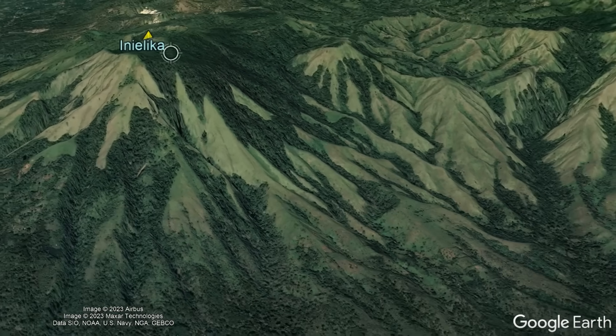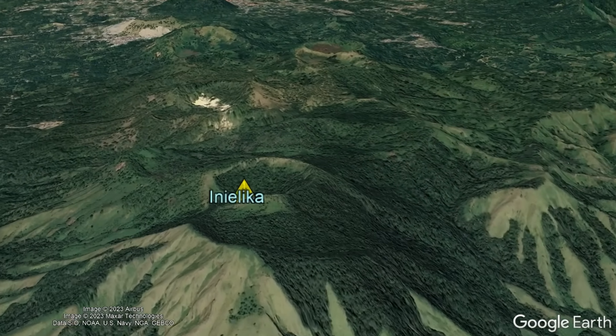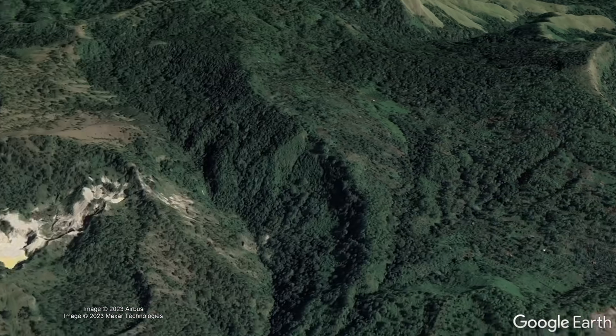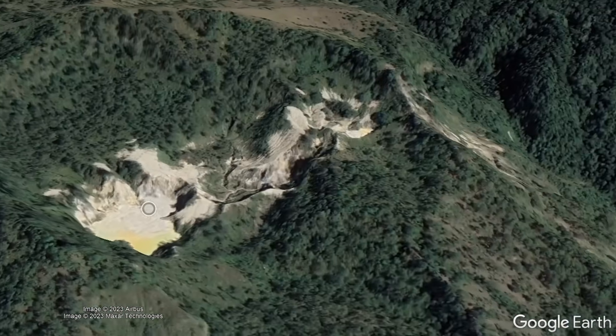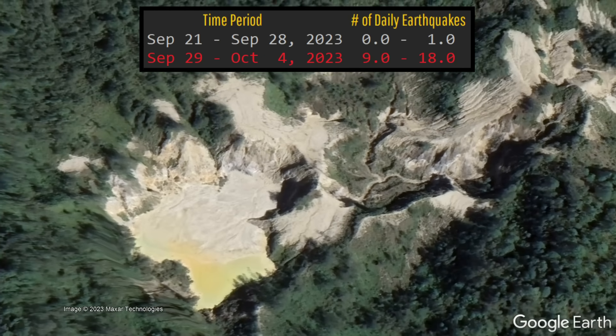Although what I just described is by all accounts a worst case scenario, it is far from being a guaranteed outcome. Nevertheless, a caprock is probably building at depth above Inialika's underlying magma chamber. This pressure the gas has placed on the caprock and the intrusion of magma itself have both caused a 1200% daily increase in the rate of volcano tectonic earthquakes.